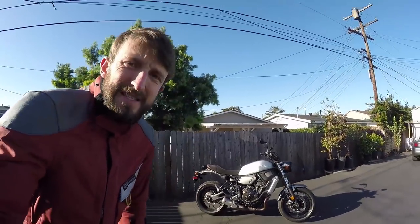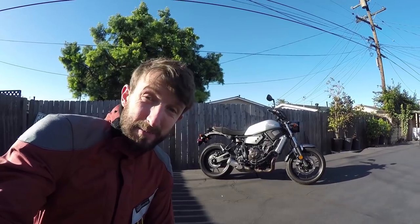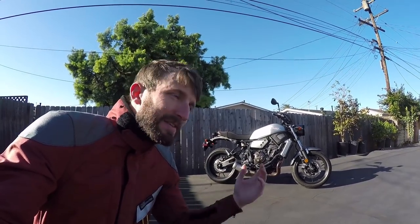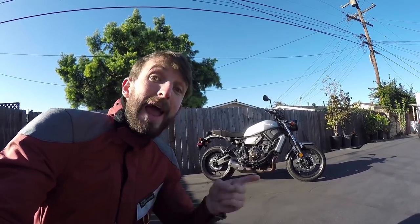Our guest today is Yamaha's XSR 700 — a little retro cool looking bike. It's based on the MT-07, formerly known as the FZ-07 here in America. I can see European smirks from here, believe me. Fun little bike — we're going to talk about all this stuff on the way to the office right now.